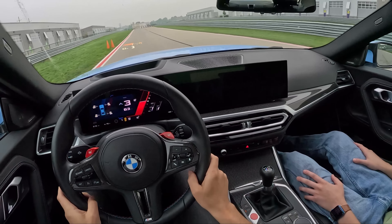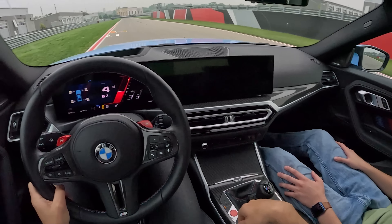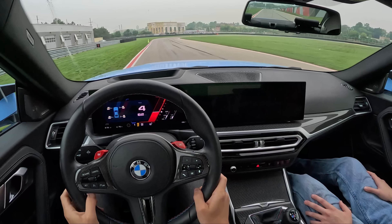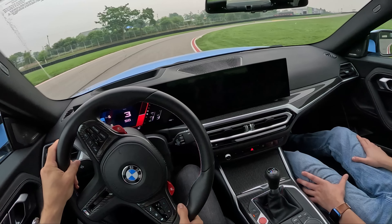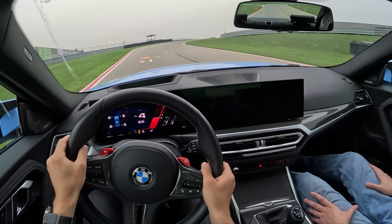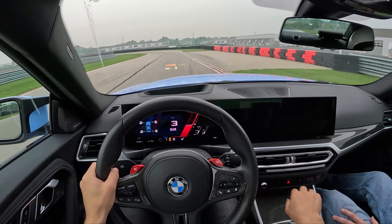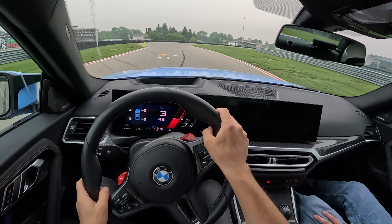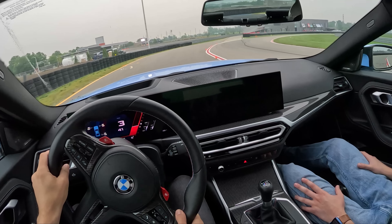They've only got two choices now for manual M cars: the M4 and this. What do you think about the M2 based on your time in it? I did a few laps at autocross and a street drive, filmed that for my channel. I was under the impression from colleagues who drove it at the launch that it wasn't a very good car — and then I got in it and I was like, oh, I actually really like this. Now that I've ridden around the track, it's pretty impressive and I'm a big fan of it.